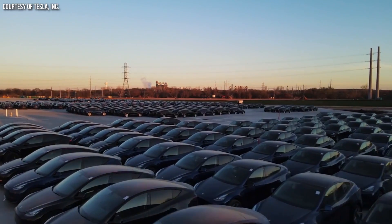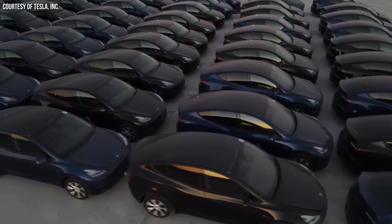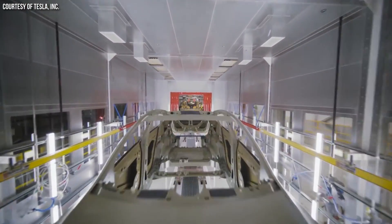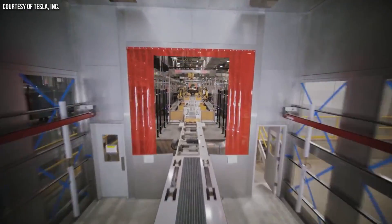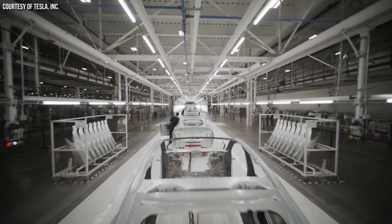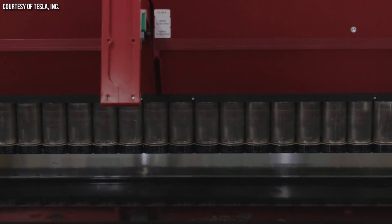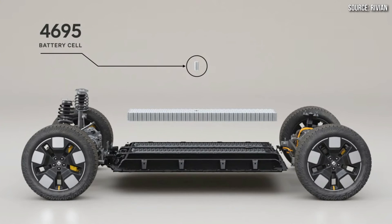To illustrate the difference: if you took Tesla's first generation 4680-equipped Model Y and replaced those cells with 4695 cells using the same chemistry and design, that vehicle could theoretically achieve around 330 miles of range compared to 279 miles with the 4680 cells. However, Rivian is playing catch-up here. By the time Rivian brings out their first generation structural battery pack and 4695 cells in 2026, Tesla will already be on probably their third iteration of both designs — likely generations ahead.